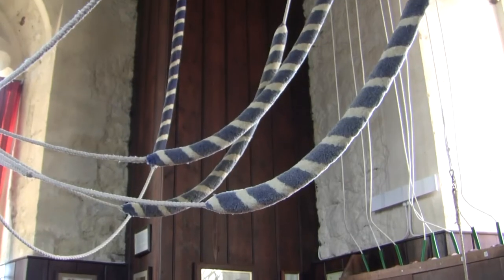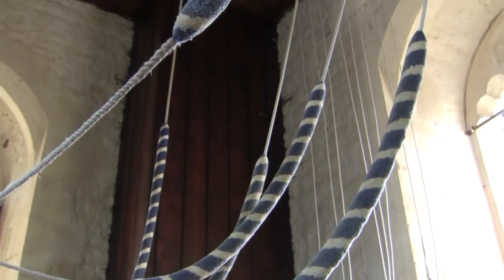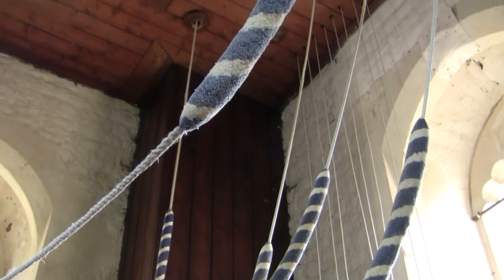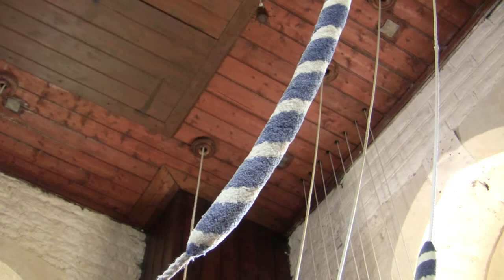The tower has probably had bells since it was built, about 500 to 600 years ago. The number of bells would have increased over time, starting off probably with three or four bells, until we get to about the 1700s when Bilby installed a ring of six bells — this was around 1735.